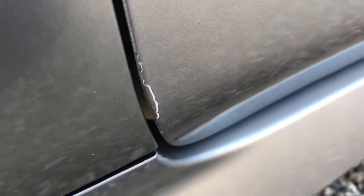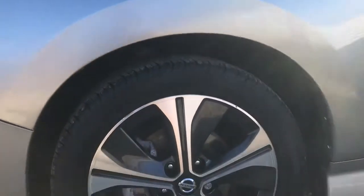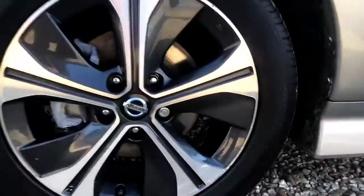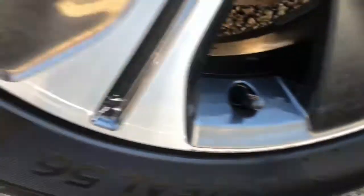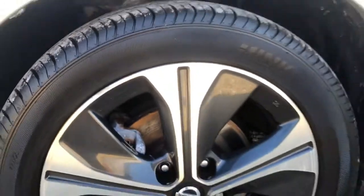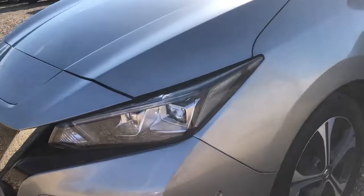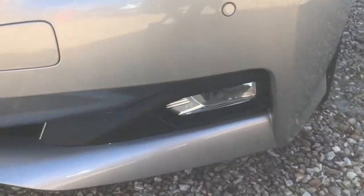There's a tiny scuff just there, very minor. Coming down to the last alloy on this side, this one has had a little meeting with the kerb — very slight, as you can just see there. By the way, any of these cosmetic issues we try to recuperate as much as possible; however, if we're unable to do so, we will factor them into the price of the vehicle.